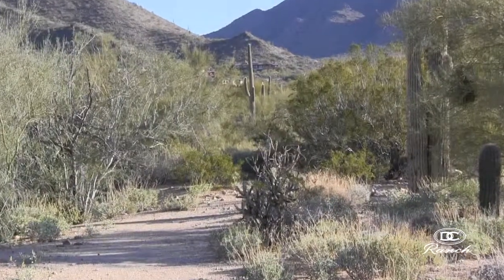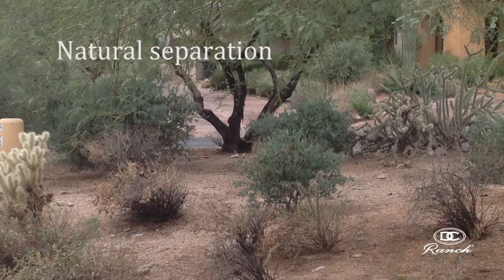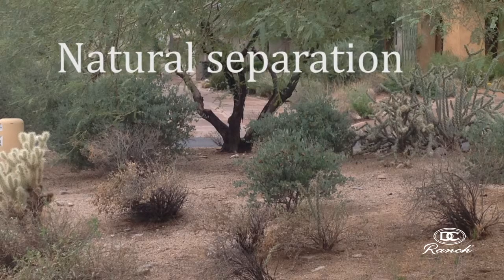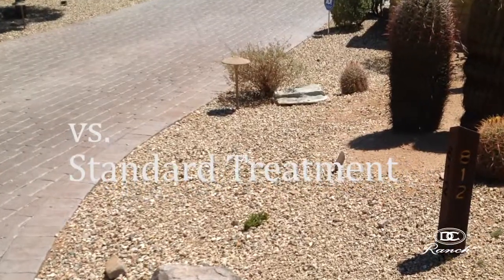The third element, desert mulch, simulates naturally occurring plant debris that collects at the base of existing plants. When properly applied, desert pavement looks natural and blends with the native environment, hiding the boundaries where the Sonoran desert floor ends and private property begins.